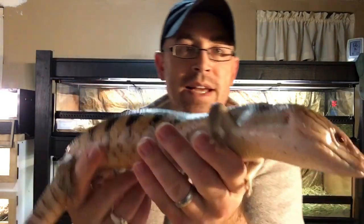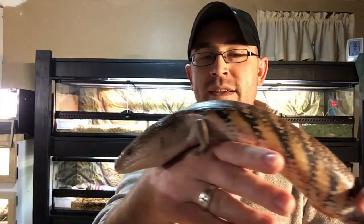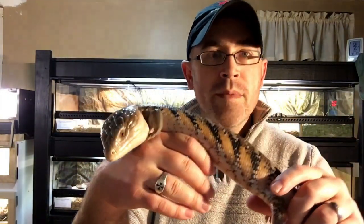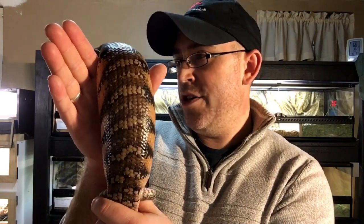Phineas is a northern blue tongue skink. He is a classic variant, which is pretty much the traditional wild type animal that you'll see. But there is a lot of variation in northern blue tongue skinks, even in the classics — there's lighter ones and darker ones with unique patterns, but he's pretty much a standard, run-of-the-mill northern blue tongue skink.